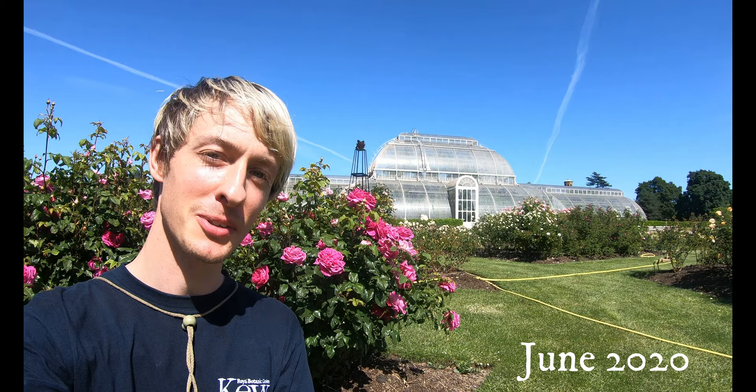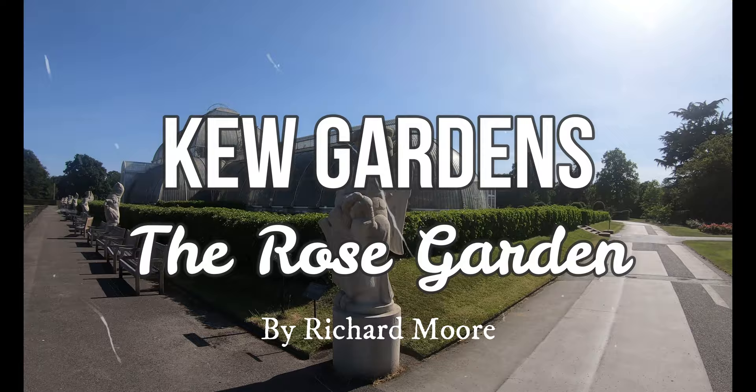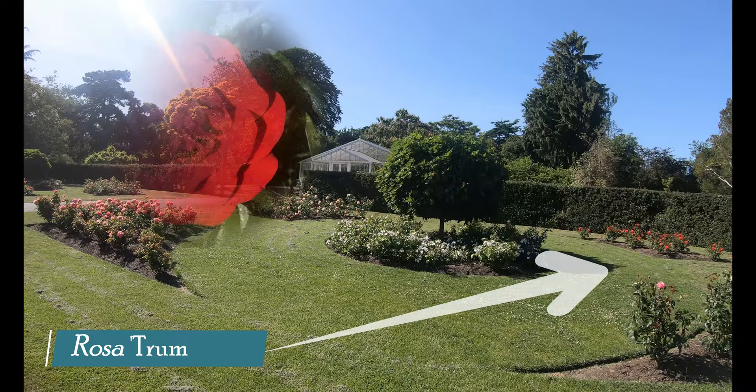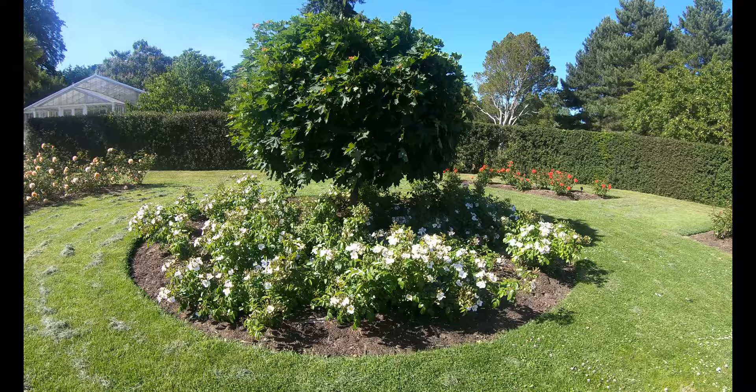Let's take a look. The Rose Garden really is part of the gardens you must visit if you're here during the summer, with the peak season from June to July. Throughout this video I'm going to point out some of my favourite roses, as well as show you how we prune and care for some of the different types of rose we have here. This Rose Garden is one of the largest in the UK.